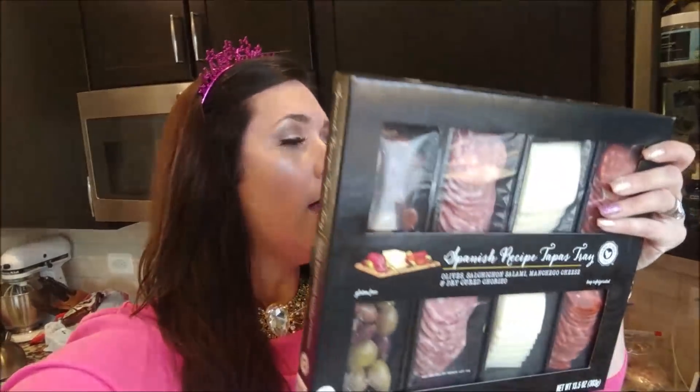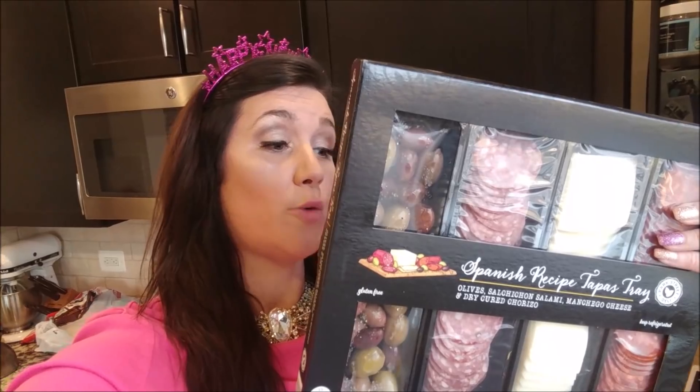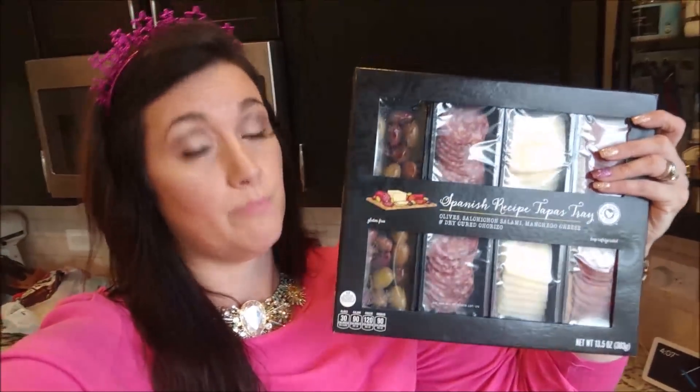Whether I'm not hosting a keto party or just want a lazy keto snack, I'll go for the tapas tray, the panino tray, the bacon, the guacamole, or my amazing dip. For the tapas tray keto macros: three olives are zero carbs, the salami is zero carbs, the dry cured chorizo is zero carbs, and the cheese I'd call one net carb — I always like to err on the side of caution with carbs on my 67-pound keto weight loss journey.